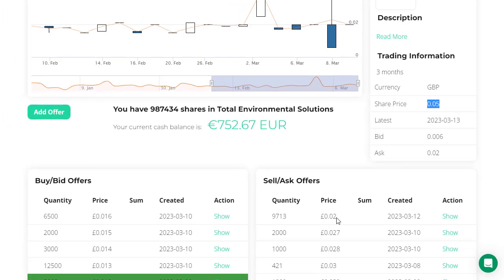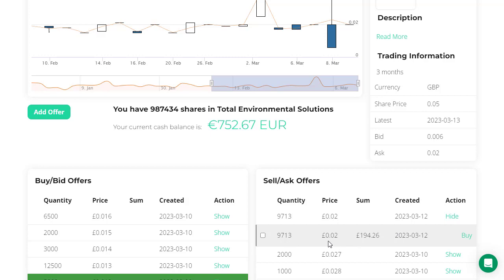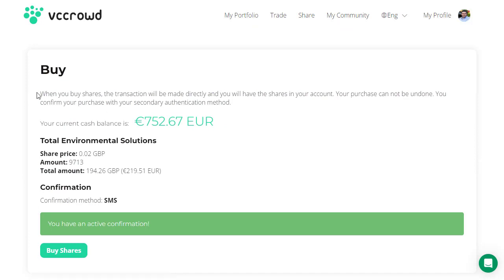So I'm buying at two pence per share against a fair value of five pence — effectively a 60% discount to fair value, giving around 150% instant paper profit on these shares. Now it doesn't mean I can instantly go and sell them, but buying at a 60% discount to fair value is absolutely fantastic. So I want to get these 9,713 shares. We click on 'Show' — there's just one offer at two pence per share — and then we click on 'Buy', which brings us to the page confirming the transaction we're about to complete.